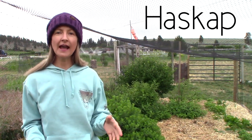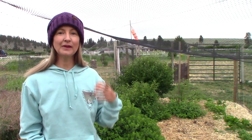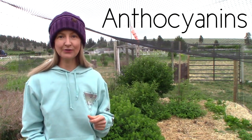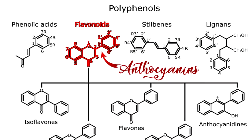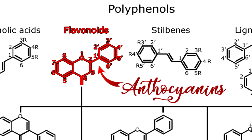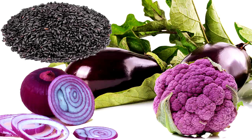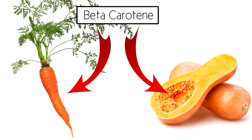They're also known as Haskap. The nutritional profile that we're going to cover with honey berries is impressive, but their superpower is they're rich, rich, rich in anthocyanins. Anthocyanins are a type of flavonoid, a class of compounds with antioxidant effects in the polyphenol family. Anthocyanins are the pigments that give red, purple, and blue plants their rich coloring, the same way beta-carotene gives carrots and winter squash their orange coloring.